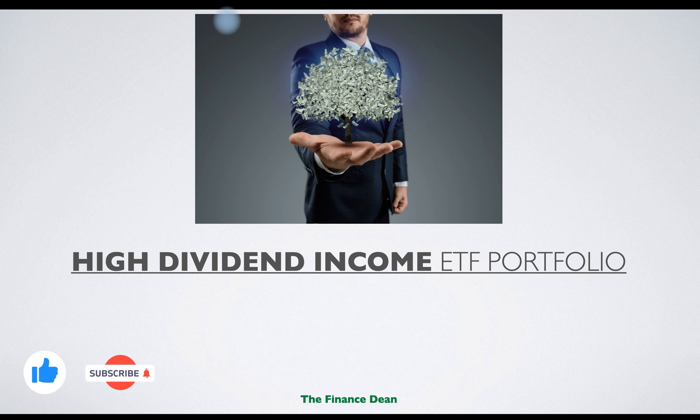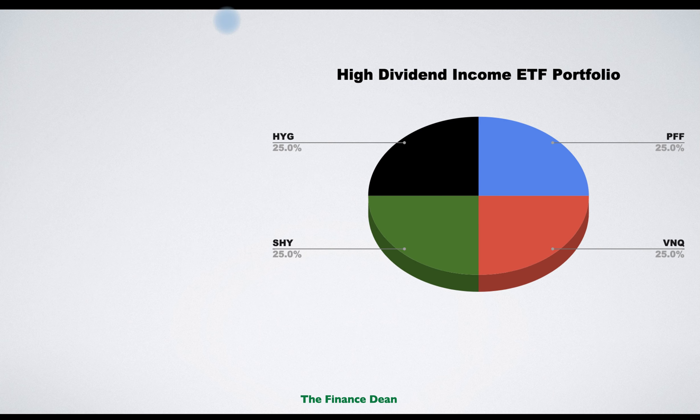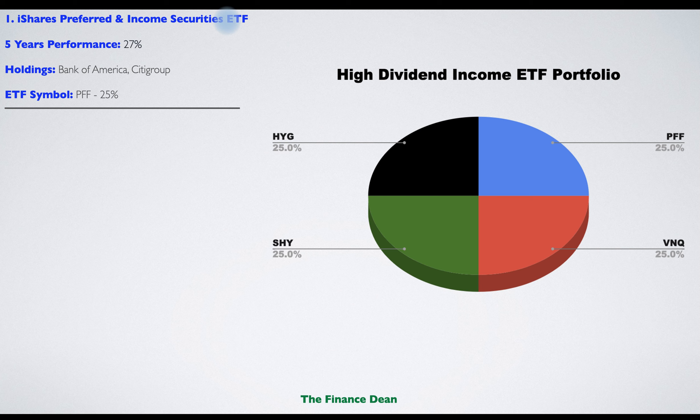The fourth portfolio is the high dividend income ETF portfolio. If you are someone looking for dividends and always willing to invest in income-generating assets, this portfolio is best for you. It will be replicated by four ETFs with moderate risk, split equally at 25% each.